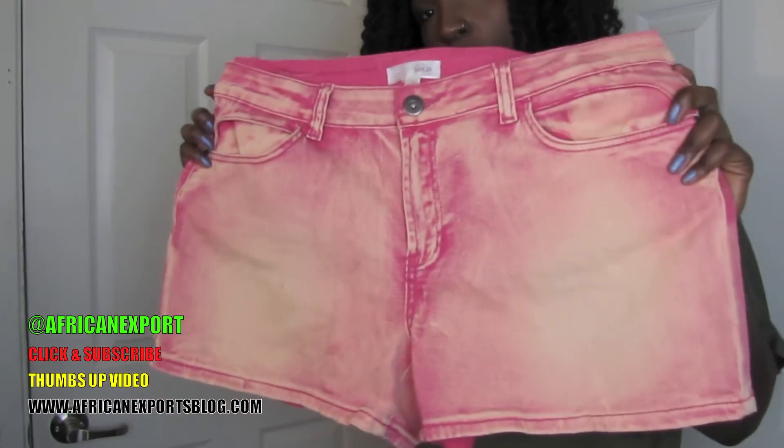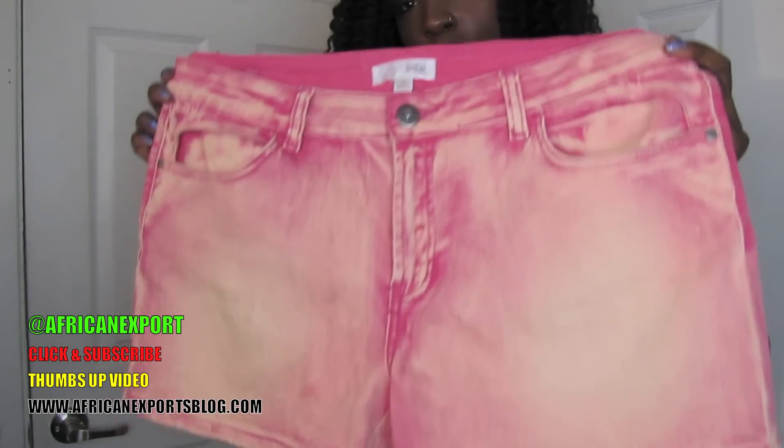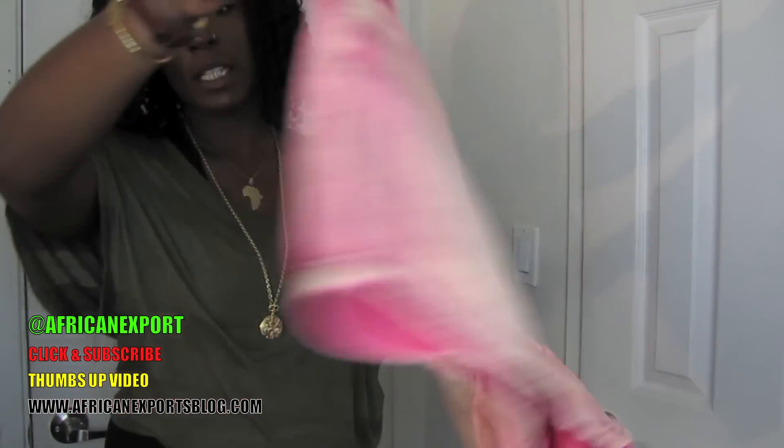I got these fabulous shorts that had a great wash and fabulous color that I thought would be great for the warmer months. I like to get my shorts a size bigger so I can avoid the ride up.